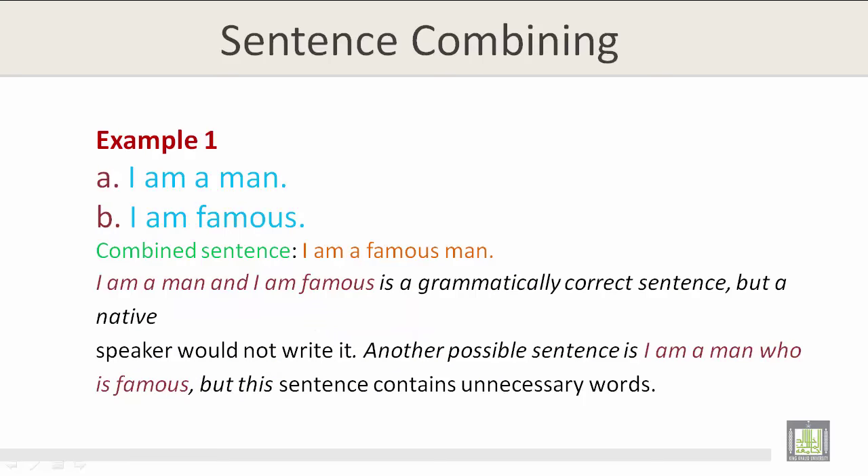Example 1. A: I am a man. B: I am famous. The combined sentence of A and B is: I am a famous man. The sentence 'I am a man, and I am famous' is grammatically correct, but a native speaker would not write it.